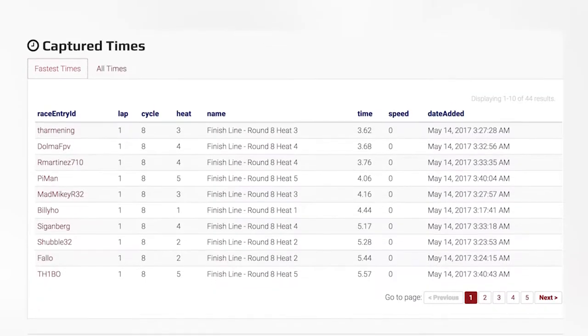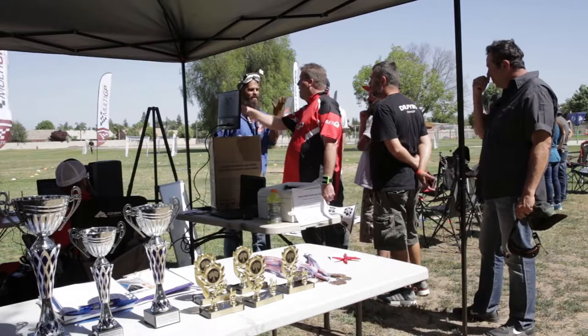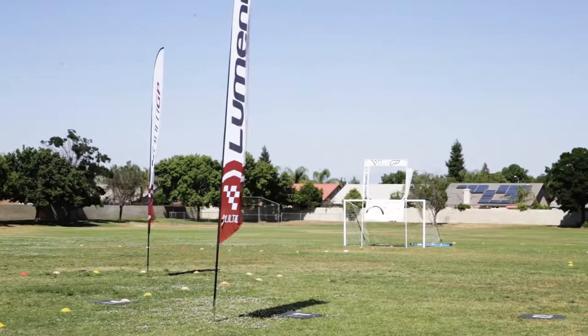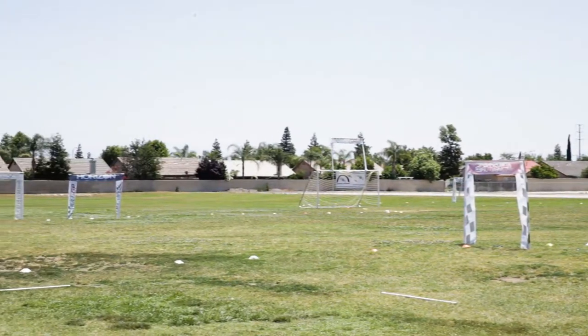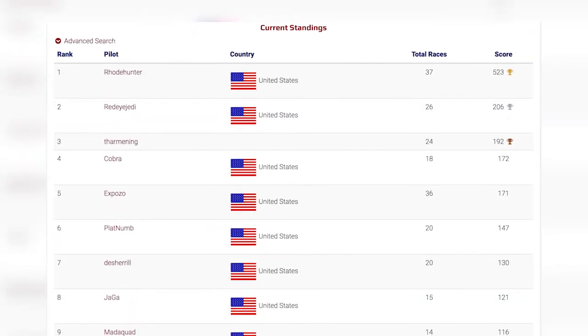The most common race types are mainly points-based — one point per lap — a format carried over from other types of racing like RC truck racing. The racetrack can be laid out using gates, hoops, flags, and poles. Multi-GP, one of the top drone racing leagues in the world, created the universal time trial tracks, allowing FPV pilots to compete against each other across the world through standardized local courses paired with a global leaderboard.